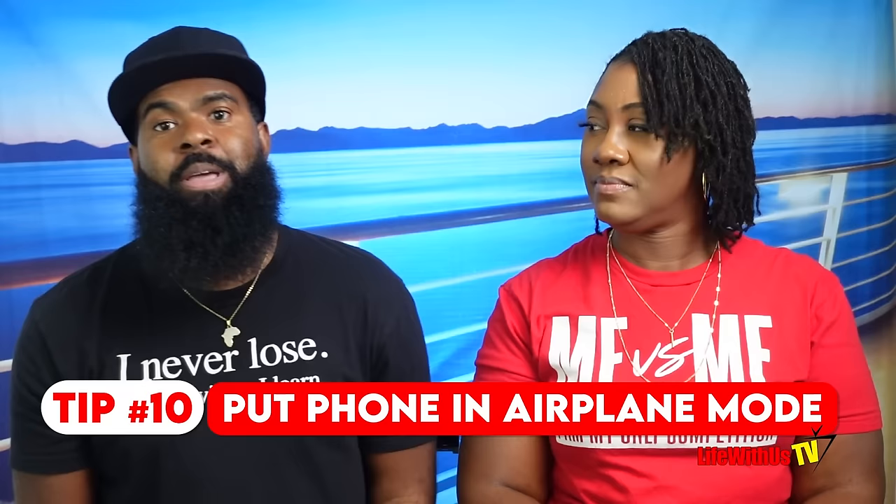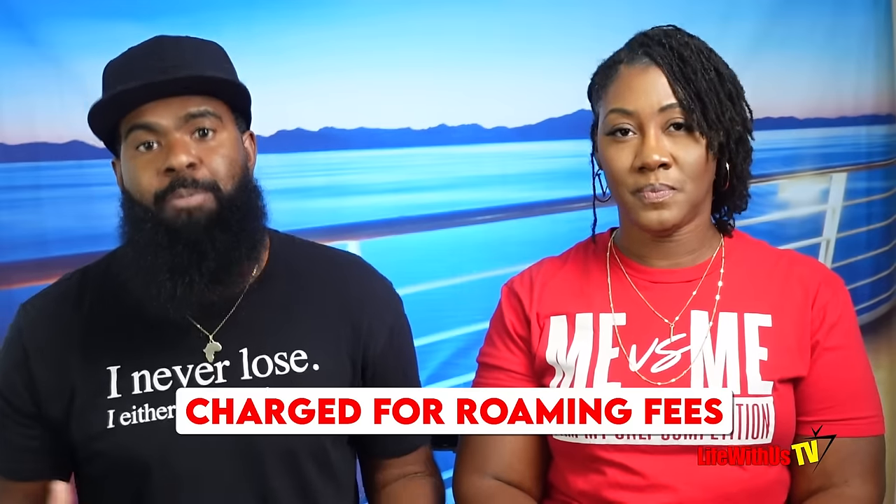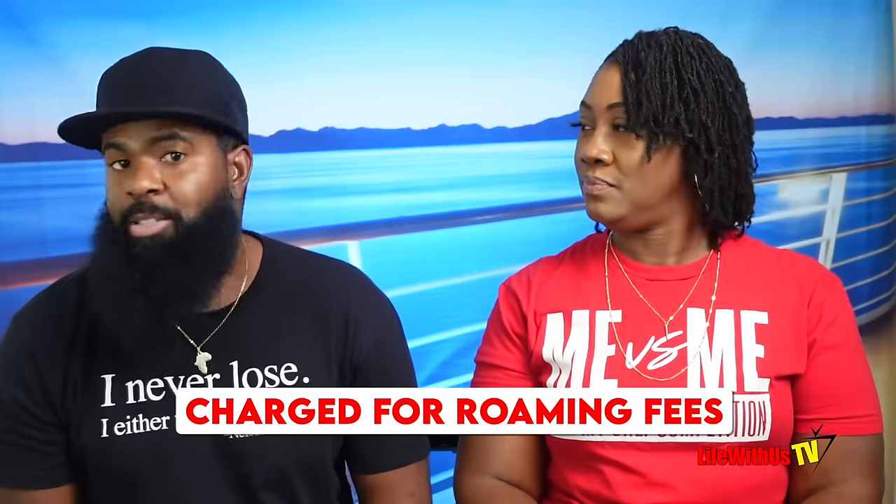Crucial tip number 10: before you get on board, put your cell phone in airplane mode. We've had countless people come to the channel saying they racked up $200, $300, $400 — the highest was $600 — in roaming fees because they forgot. Do it before you get on board, because once you're on enjoying drinks and the sail away party, you will forget. Also, putting your phone in airplane mode does not affect its ability to connect to the internet if you bought a wifi package or to use the Carnival Hub app.